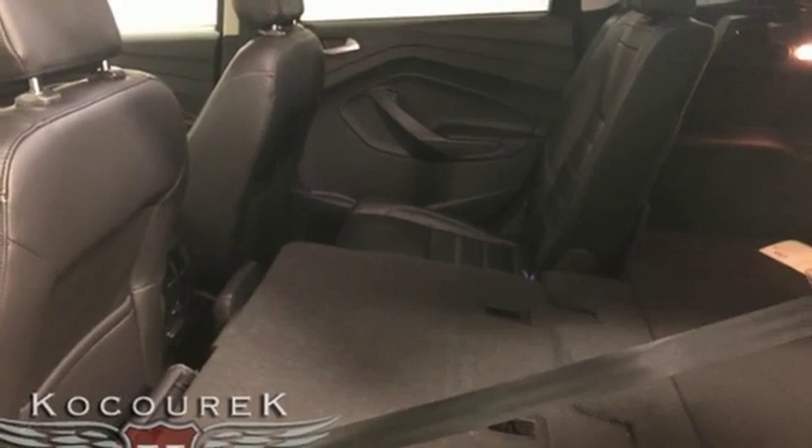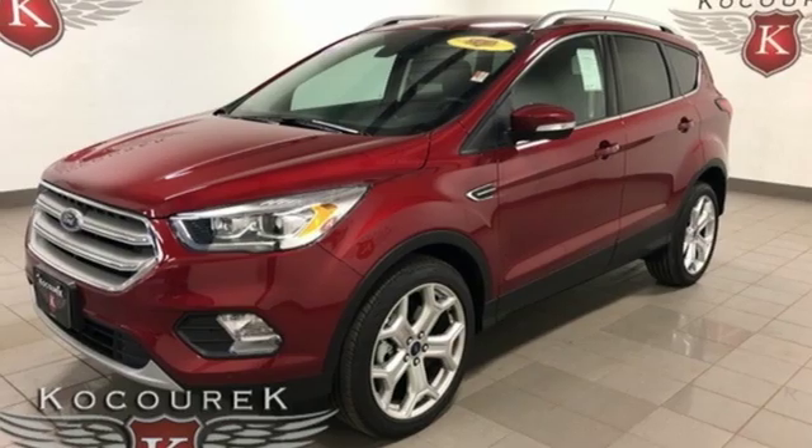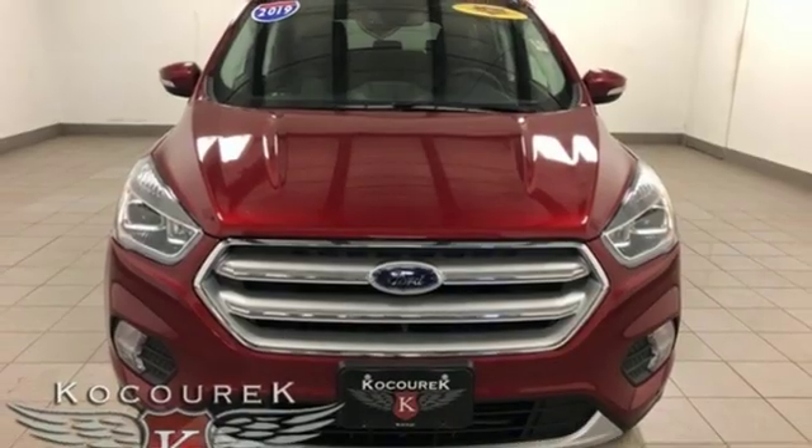Power heated mirrors, external memory control, hands-free liftgate, doors and push button start proximity key, and automatic transmission. See it for yourself when you take it for a test drive.